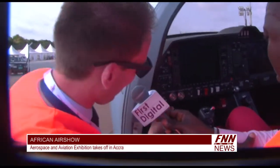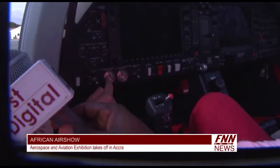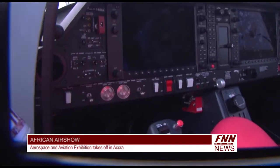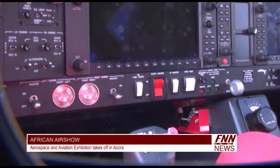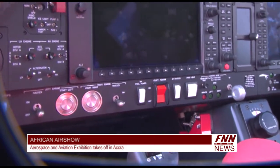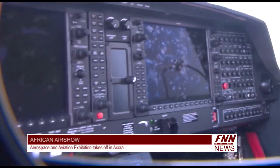It's very easy here — it's like in a car, basically. You have a master switch, hit the start button, and the engine will start. Once you start the engine, the aircraft is ready for takeoff within two or three minutes.